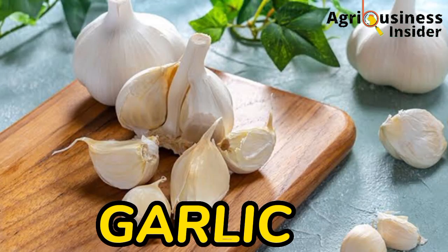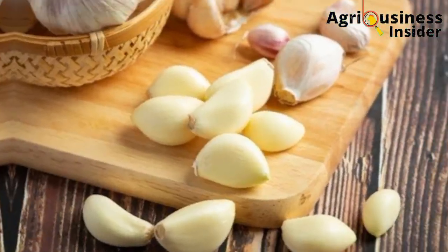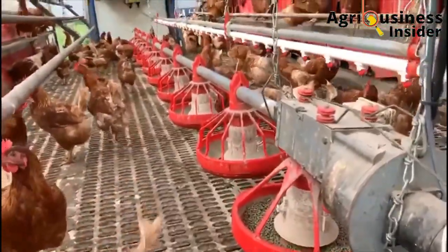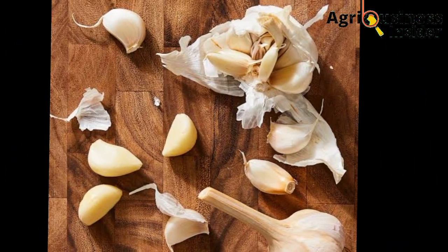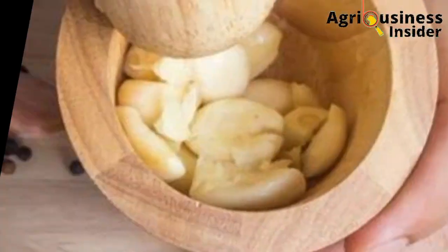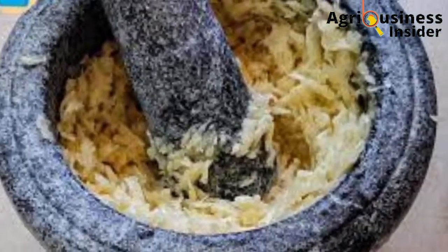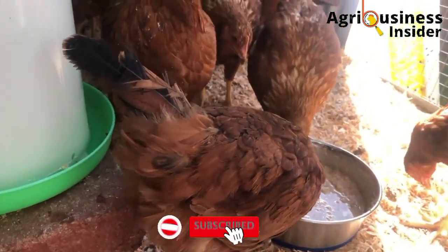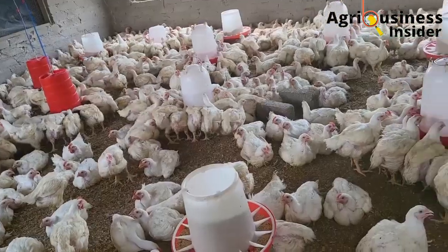The second treat is garlic. Garlic has antimicrobial, antifungal, and antioxidant properties, which help in recovery from respiratory diseases. For preparation, remove the cover, take the cloves, and put them in a mortar and pestle or crush them by any suitable method. After crushing, scoop with a teaspoon and put the garlic into the chicken's drinking water. Stir it so the garlic blends properly with the water to treat the respiratory illnesses.